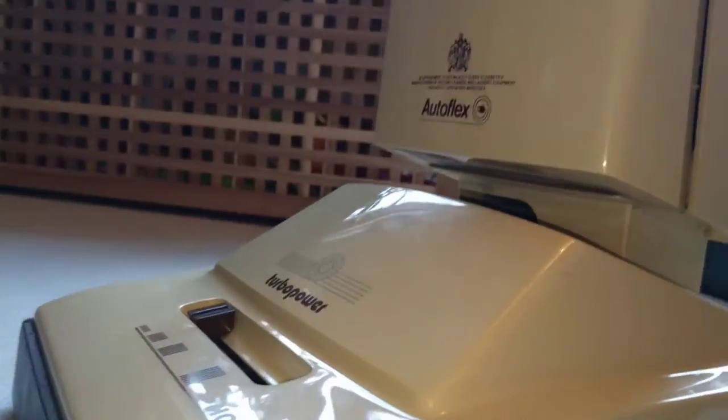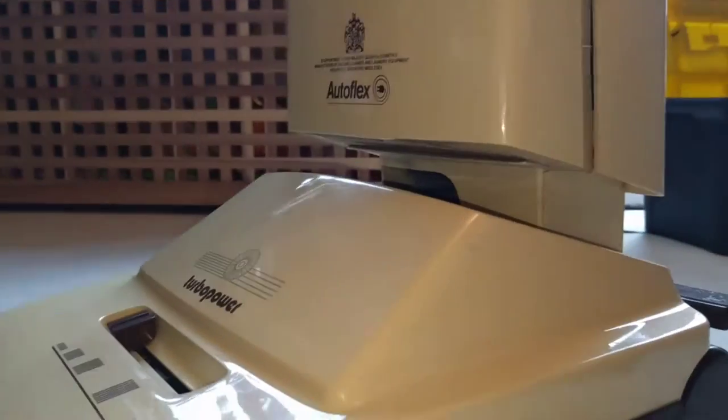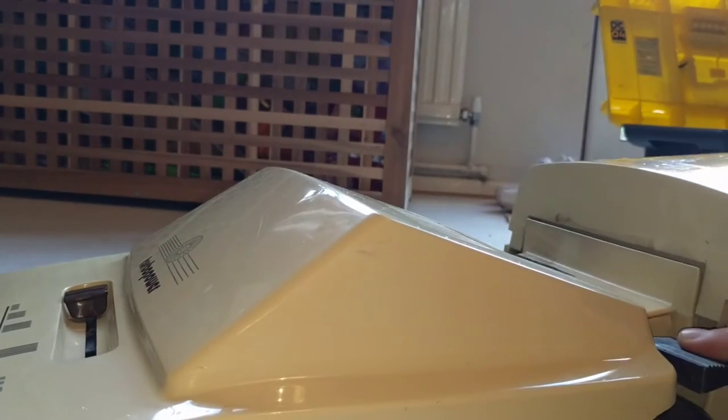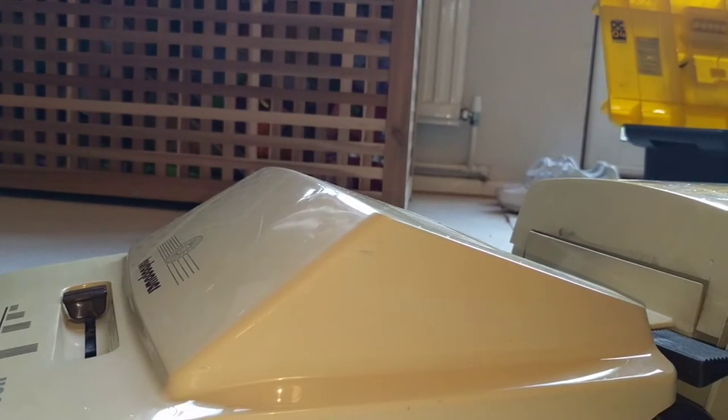Some of you might have seen this on eBay when it was there. I think it was about £30. That's probably about how much the Wind Tunnel cost me by the time I paid it and driven to Watford and back. Probably a bit less, but all the best.